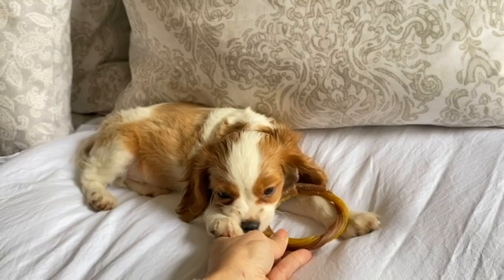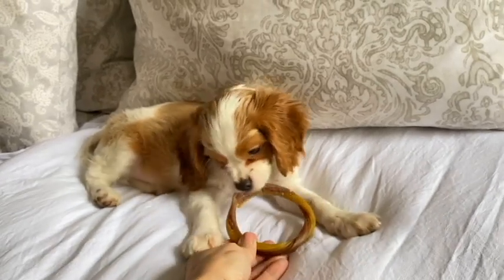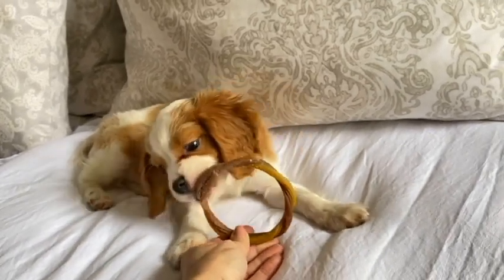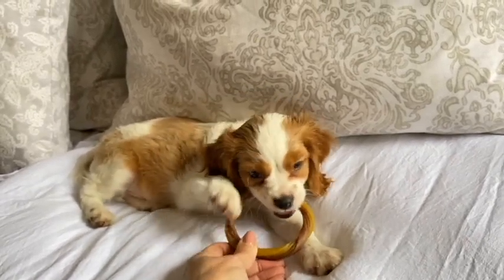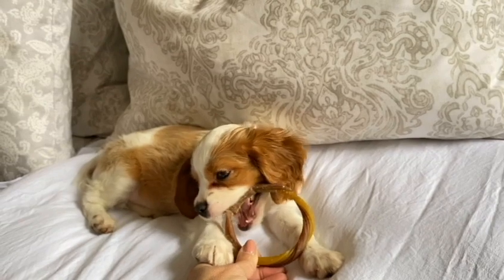And mini poodles — if your dog's dad was a mini poodle and not a toy poodle, which they generally are minis — then they're in the range of, you know, 9 to 10 pounds.